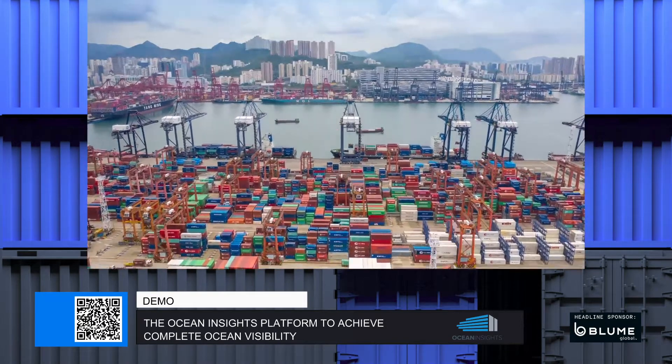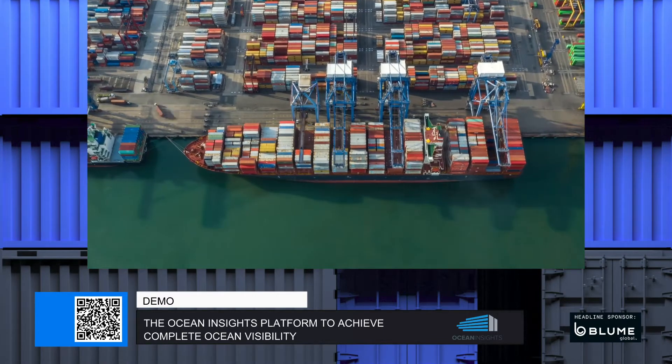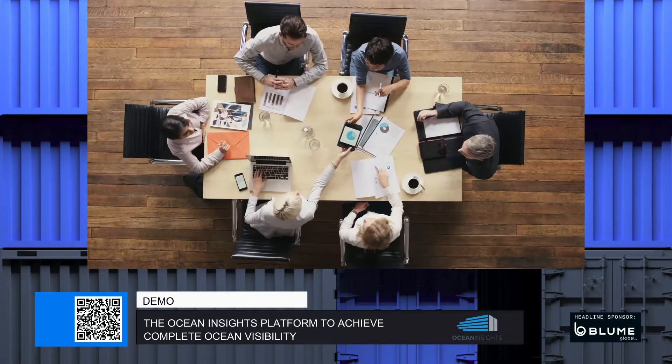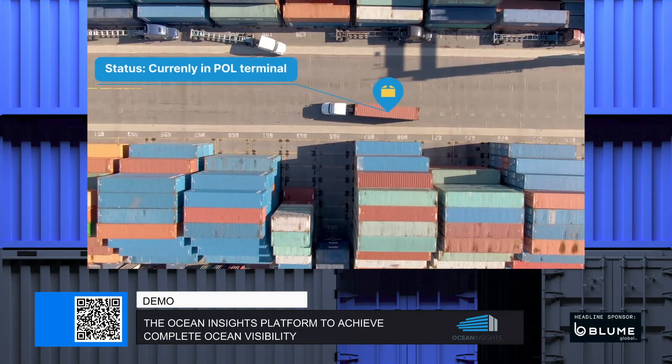Our world moves faster than ever before. Everyone and everything is connected, dependent on a tightly woven infrastructure to keep the world running. At Ocean Insights, we focus on powering your supply chain with reliable, predictive, and continuous shipment visibility.